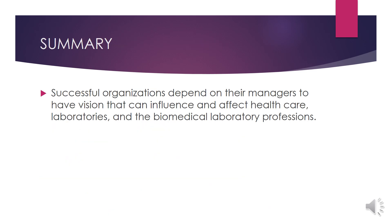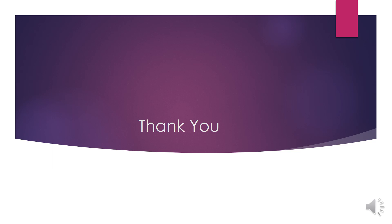As a summary, successful organizations in the laboratory depend on their managers or management to have a vision that can influence and affect healthcare laboratories and the biomedical laboratory profession. That's all from me. Thank you.